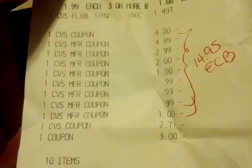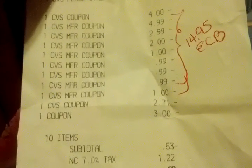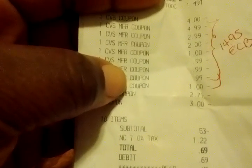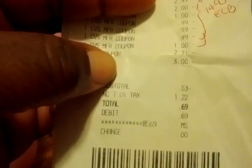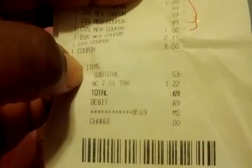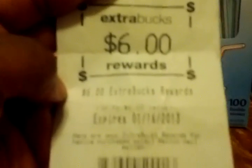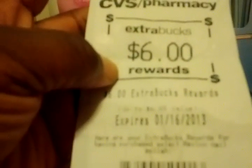I used a $2.71 coupon for the Essence of Beauty — it was only $1.99 but it took off the full $2.71 — and then one $3 coupon for the oilicious. At this store you can use the ECBs first and it forces a negative subtotal, so I had a negative 53 cents as my subtotal. Tax was $1.22, so I paid 69 cents out of pocket. I spent $14.95 in ECBs and got back $6 in ECBs from the Revlon — the clearance one did not work, but that was totally fine.